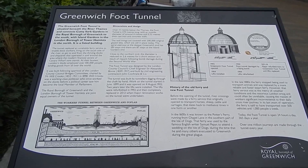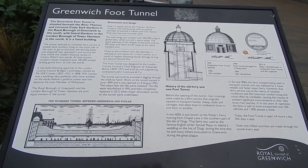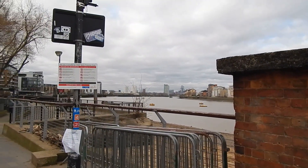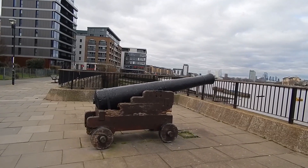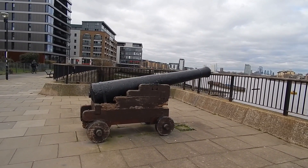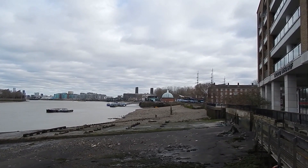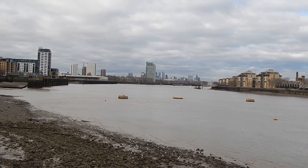Here's an information board about the Greenwich Foot Tunnel, Thames Path signs, and there's our first glimpse of the river today. And there's a view looking back to the Greenwich Foot Tunnel. Great river view looking towards central London, the way we're heading.